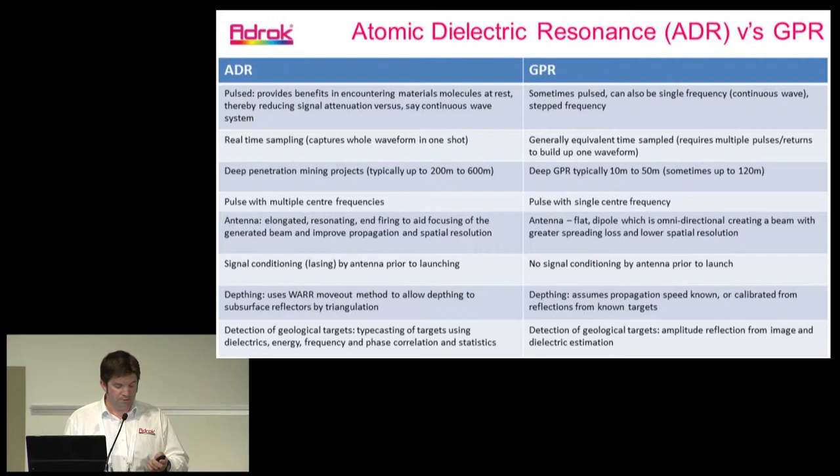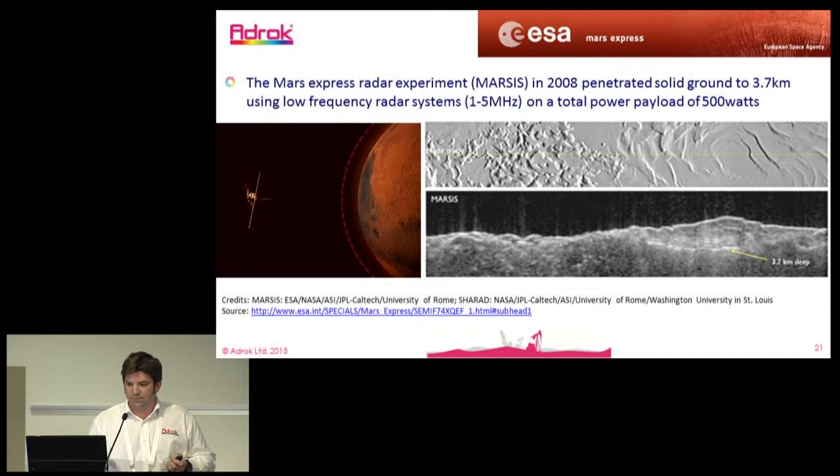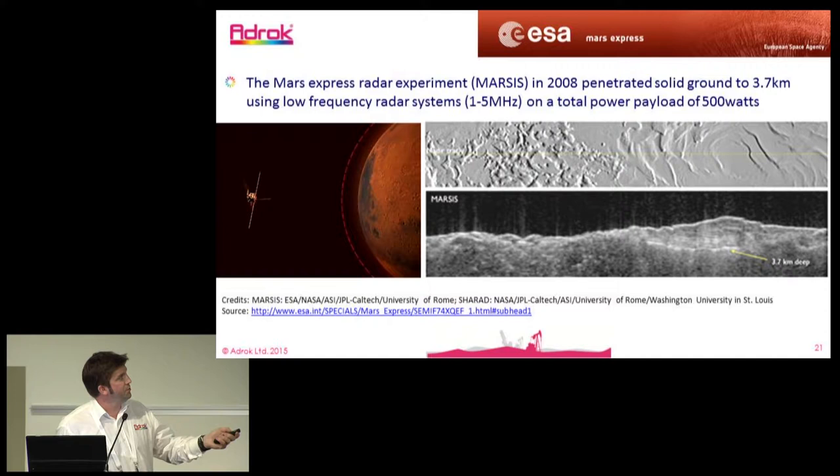As an example from the Mars MARSIS website, they have purported going down 3.7 kilometres through Mars rock, also using low frequencies in the 1 to 5 megahertz range and low power at 500 watts.